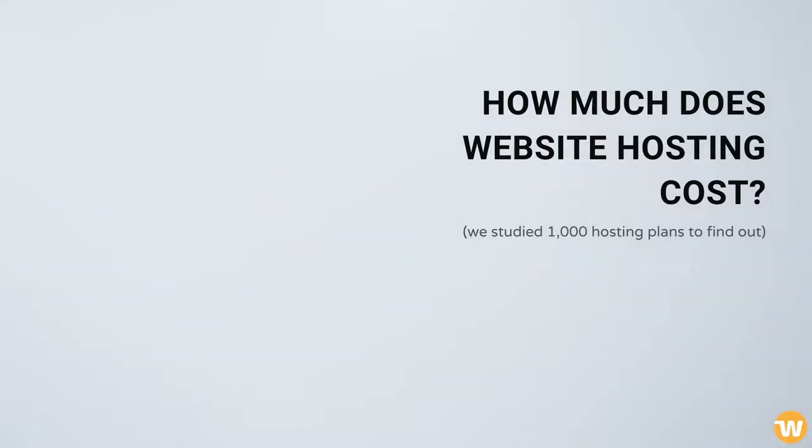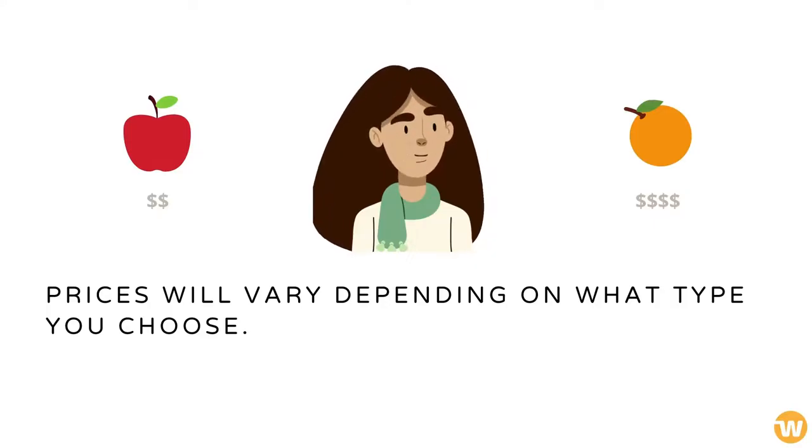How much does website hosting cost? Prices will vary depending on what type you choose.